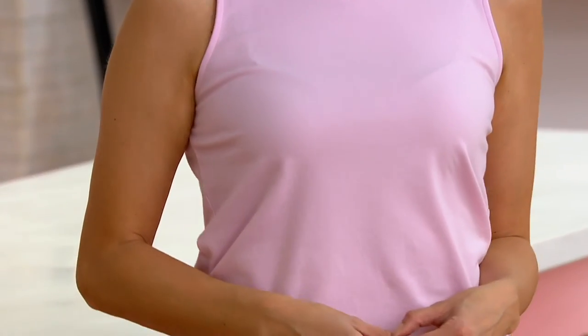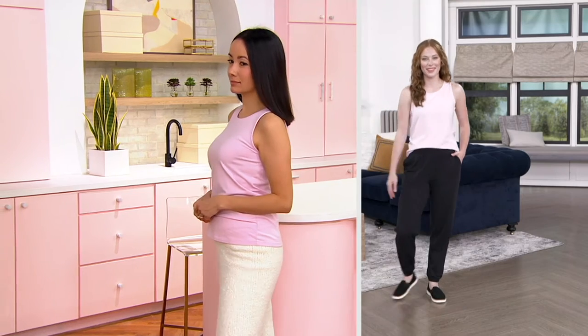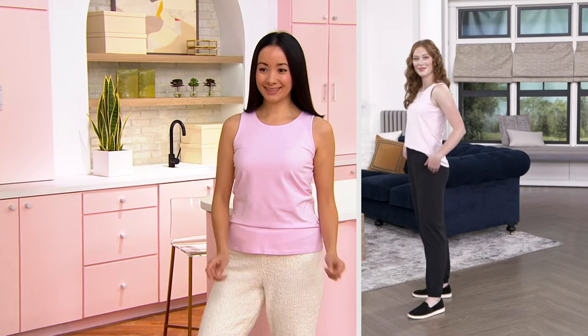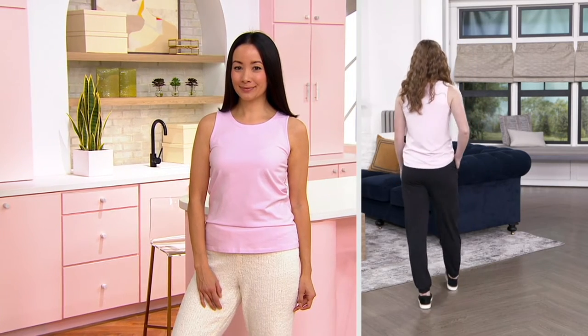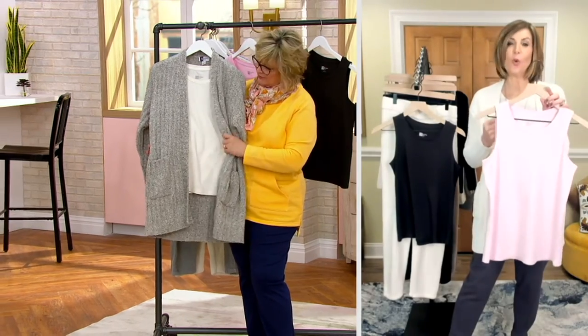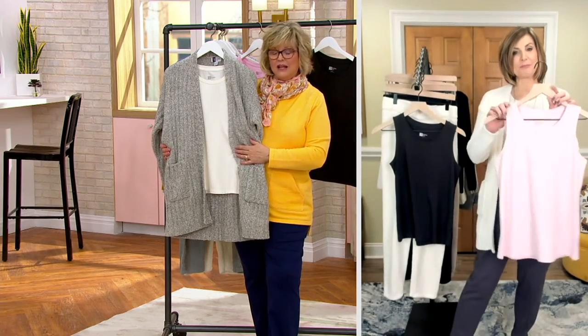We'll spend so much money on a statement piece we wear three times a year, but these hard-working workhorse pieces we try to get on the cheap. It really pays to make a good investment and get a quality piece, because this is something you could possibly be wearing three or four times a week, taking on vacation, all year long. These are the pieces that really need good quality, and you're getting that here.